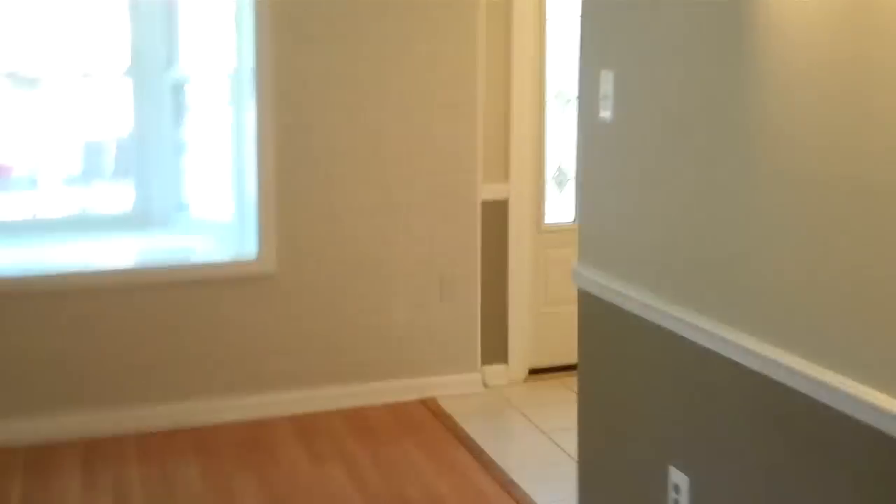In Fort Belvoir as well. All right, let's head upstairs and check out the bedrooms. There is one final coat closet here on the main level. And here's that brand new carpet — a nice neutral color, the same carpet throughout.